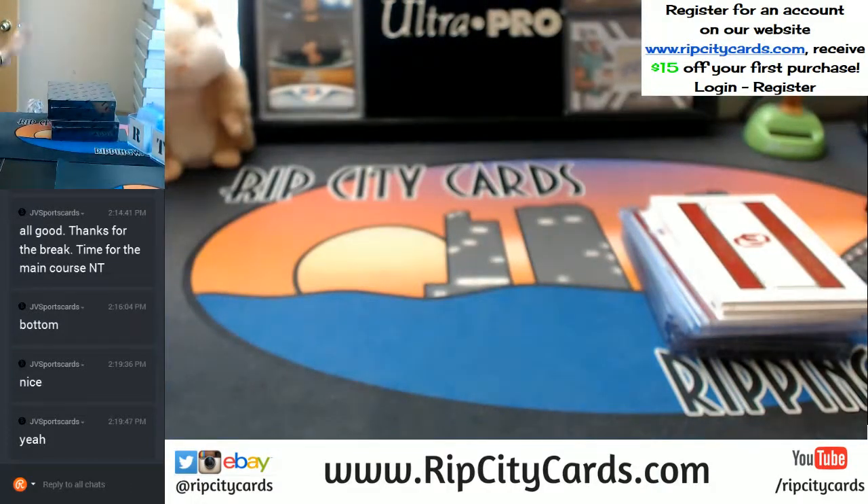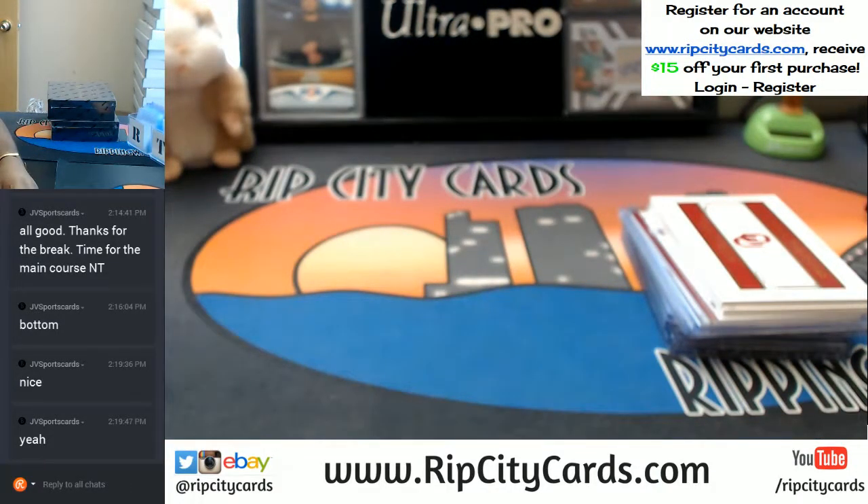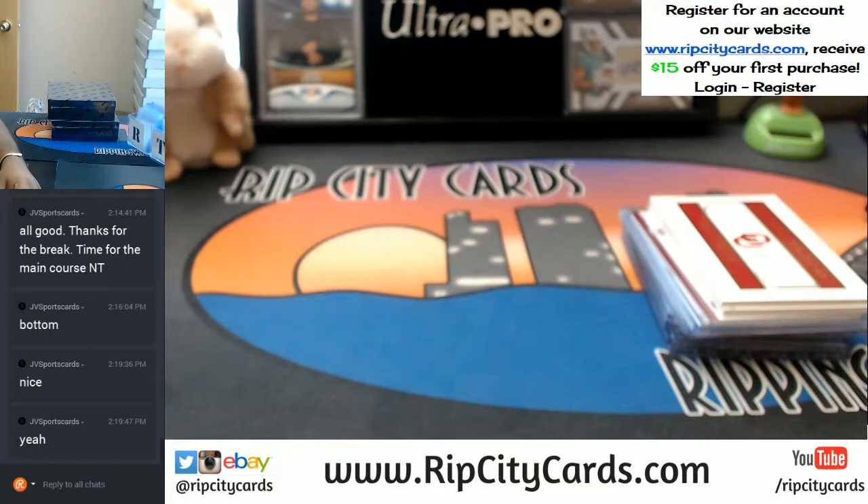And that was a personal box of National Treasures Collegiate Football. Thank you very much — we'll get it out to you.